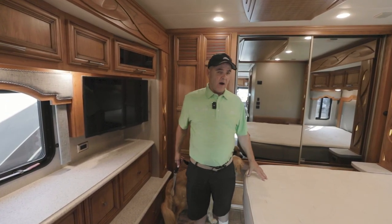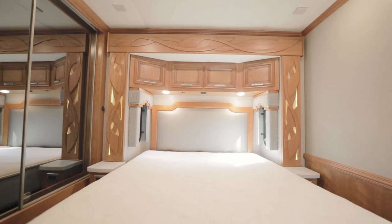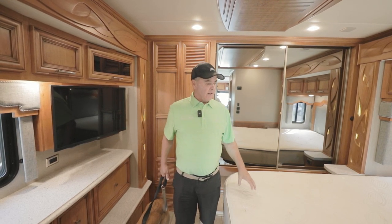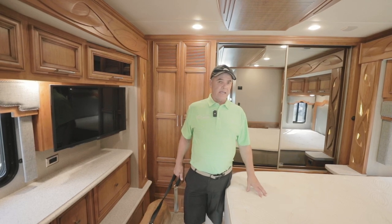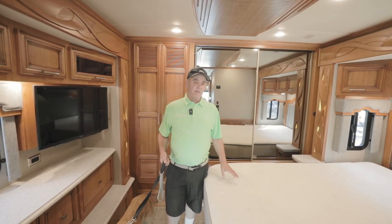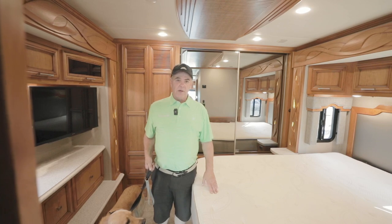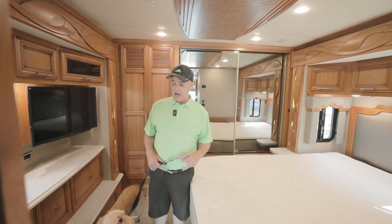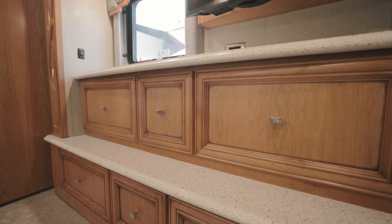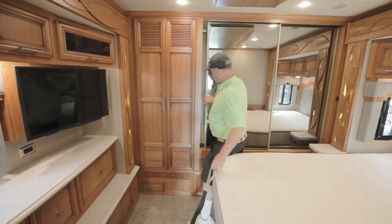This coach has a queen bed. The 3412 comes with a queen — if you want a king, look at the 3407 or 3426. The nice thing about Newmar beds is they are a true 60 by 80 inches, not a short or full bed like some manufacturers. This happens to be a Sleep Number bed, so his-and-her air chambers give you a great night's sleep — we have one in our own house. You also have five drawers in the bedroom, and this unit has a stacked washer/dryer and a huge wardrobe closet.